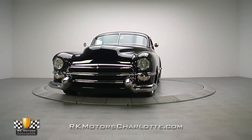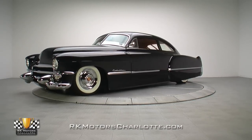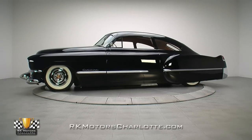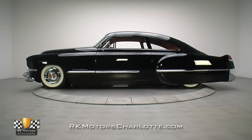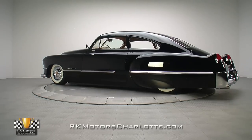Few American brands stand for luxury quite like Cadillac, and this custom manages to elevate that trait further than the factory could have ever imagined. With its updated V8, extensively reworked body, and Chuck Hanna interior that could make a modern Mercedes feel ashamed of itself, this is a serious car for someone who truly appreciates what went into its creation.